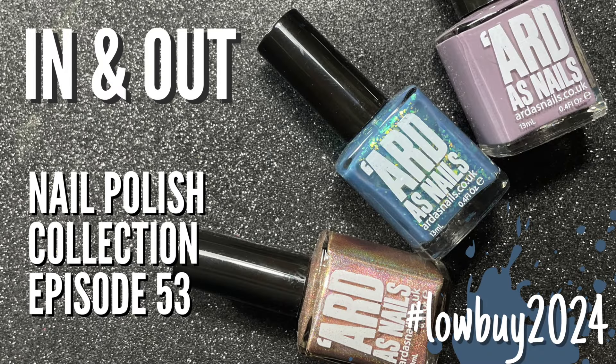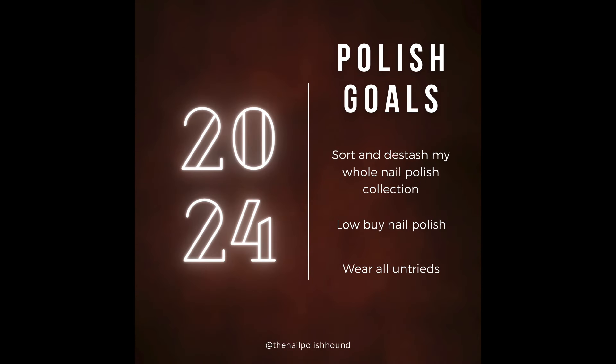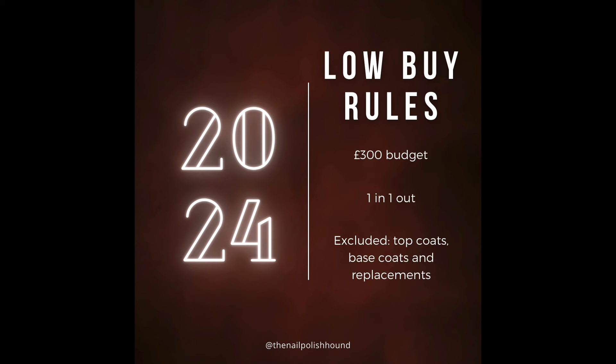Hi, it's Amanda the Nail Polish Hound. Welcome to this video in which I'm going to be going through what came in and went out of my nail polish collection during July and August. Here are my nail polish goals for the year — if you want to pause the video to read these you can, or I have the introductory video if you want to look at it in more detail.